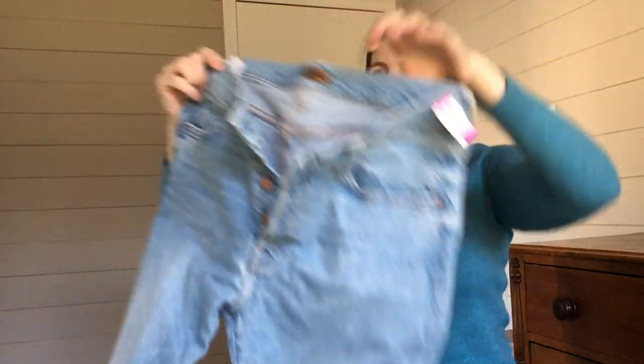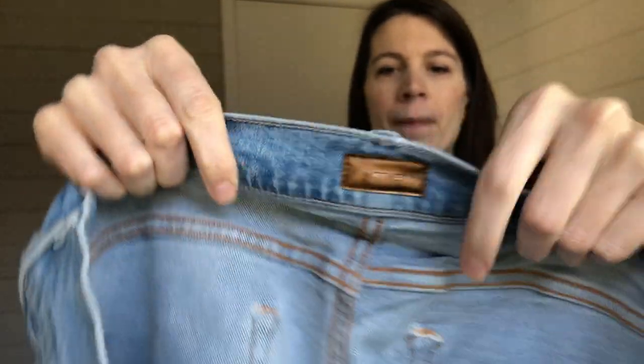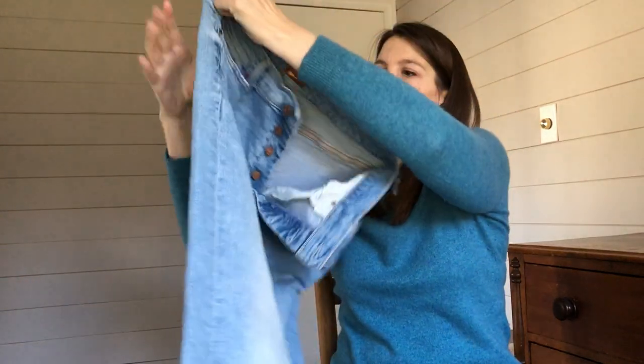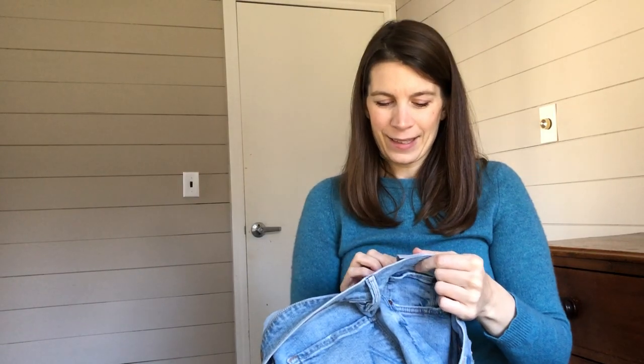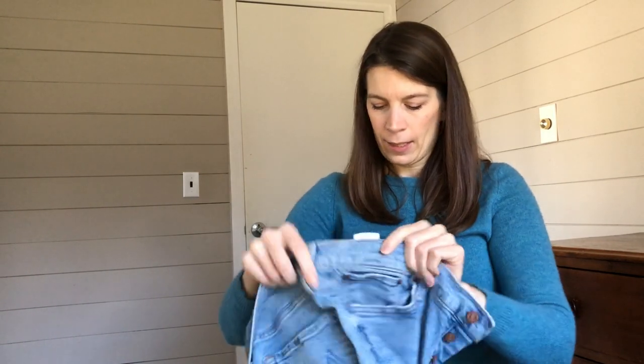These are Mother jeans, which I was pleasantly surprised to find — these were just on the rack, not on a new rack. Button fly, a lighter wash, size 30 — a great size. These are the Scrapper Ankle jeans in the Camera Obscura wash. I'm looking forward to listing those at $6.99.